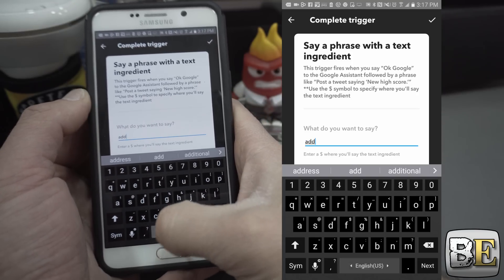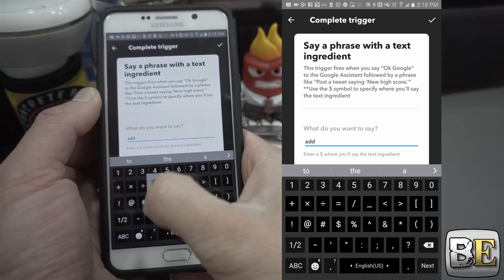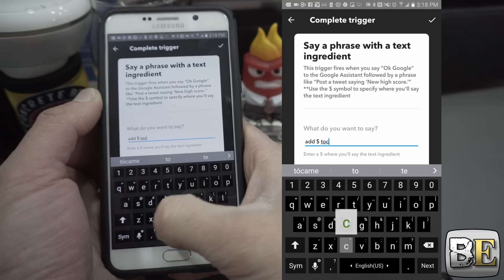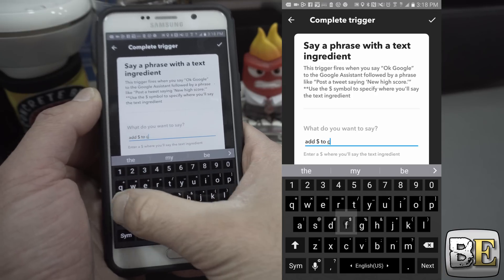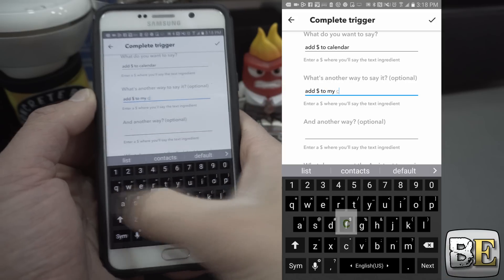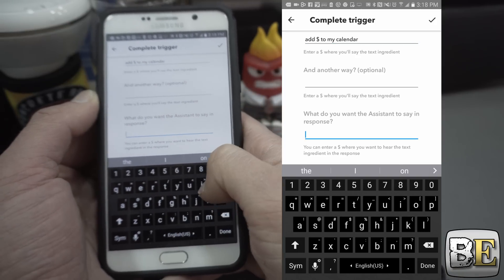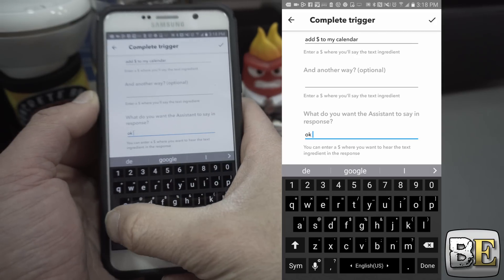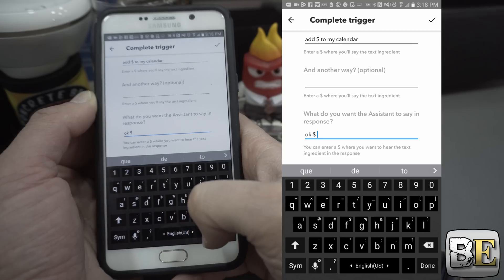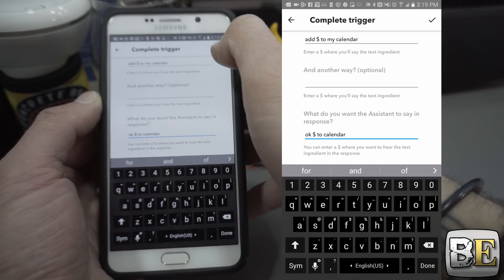For this I'm going to select 'say a phrase with a text ingredient.' What do you want to say? 'Add' — and then whenever you're putting in a text phrase you need to make sure you put in a dollar sign, that's what represents what you're going to say. So 'add dollar sign to calendar.' And then I want Google to reply what I said, so 'dollar sign to calendar' — repeat it so you know that it's correct. Hit the check mark.